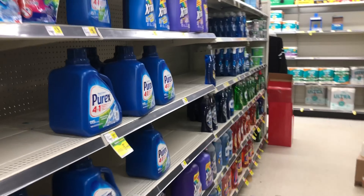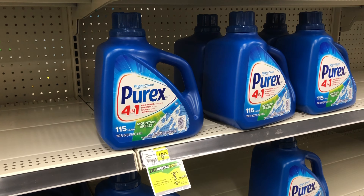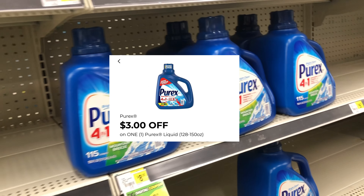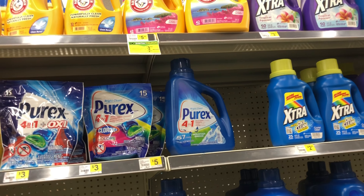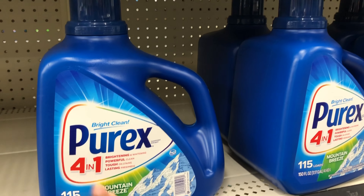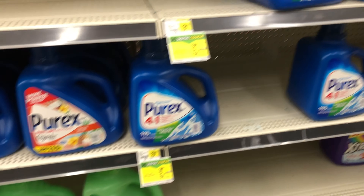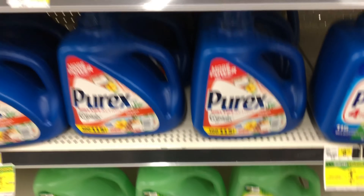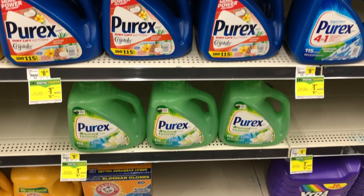Next we're going to grab one of these big Purex laundry detergents at $8.35, and we do have a $3 digital coupon. Always cater the deal to your need. If you haven't seen my scenarios video, check it out — I did include some deals on other laundry care as well. This one is 150 fluid ounce, and they're all 150 fluid ounce, so go ahead and get one added and clip that $3 digital coupon.